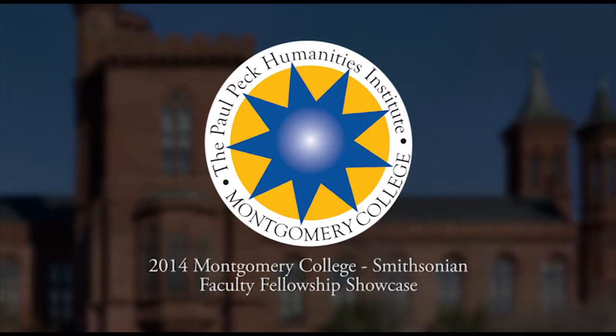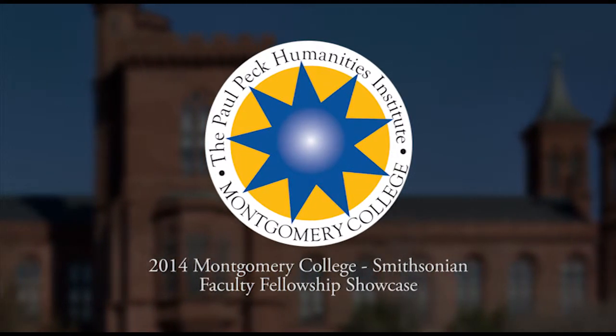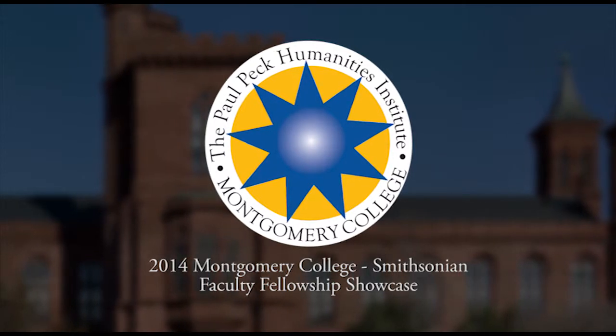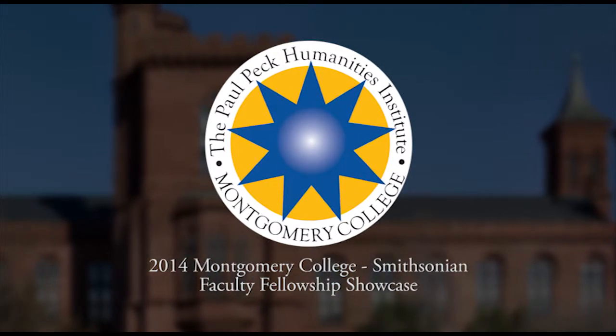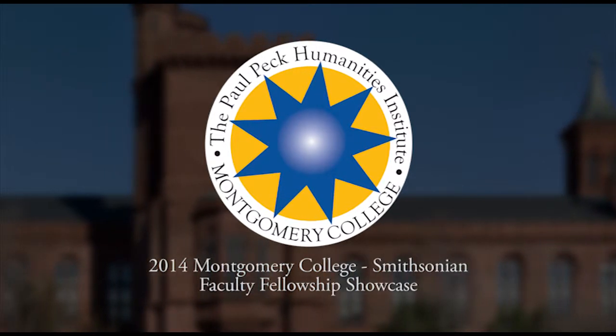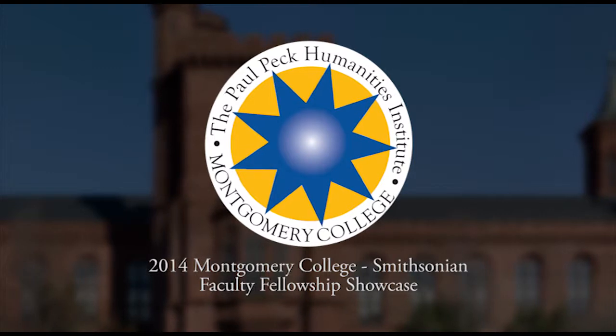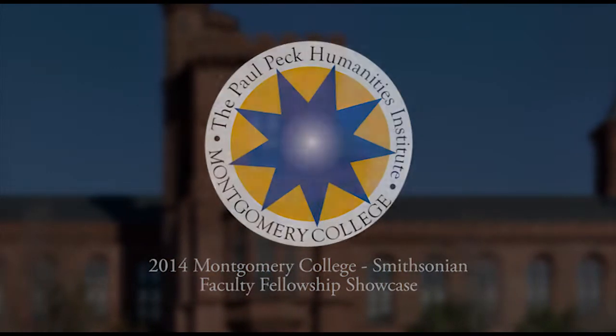The Smithsonian Faculty Fellowship Program represents a rewarding academic professional development opportunity for faculty at Montgomery College. The fellowships are a product of a unique collaboration between Montgomery College and the Smithsonian Center for Learning and Digital Access. It's the first of its kind between the Smithsonian Institution and a community college.